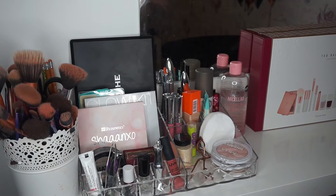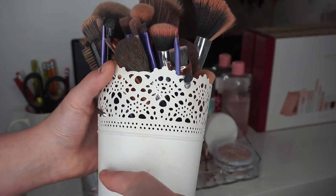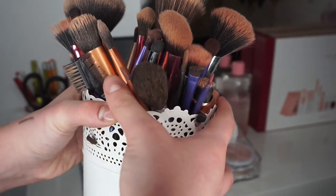This here is where I keep all my makeup brushes. This is from Ikea — you've probably seen it before. It is so nice. I just keep all my makeup brushes in here.